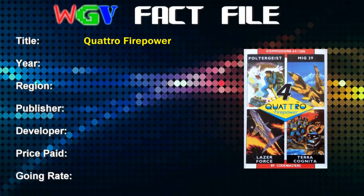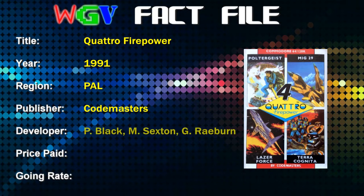Hello folks, got the Commodore 64 on for this review. I'm going to take a look at another budget Commodore 64 compilation - this one was released by Codemasters and it's called Quattro Firepower, consisting of four shoot-'em-ups. Quattro Firepower was released in 1991 in PAL territories, published by Codemasters, with three developers across the four games: Paul Black, Martin Sexton, and two games by Gavin Rayburn.